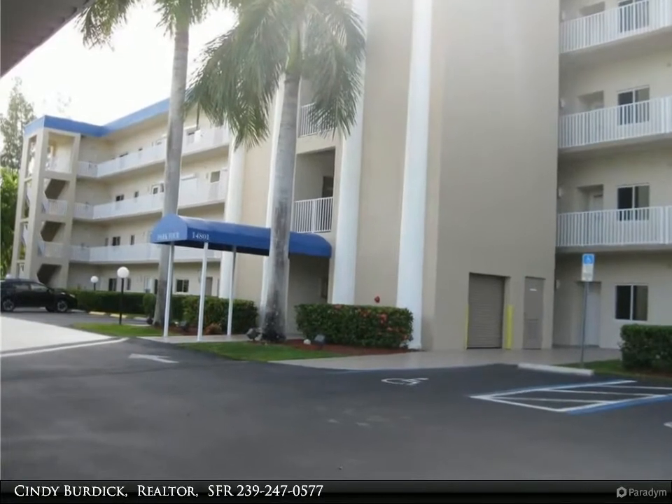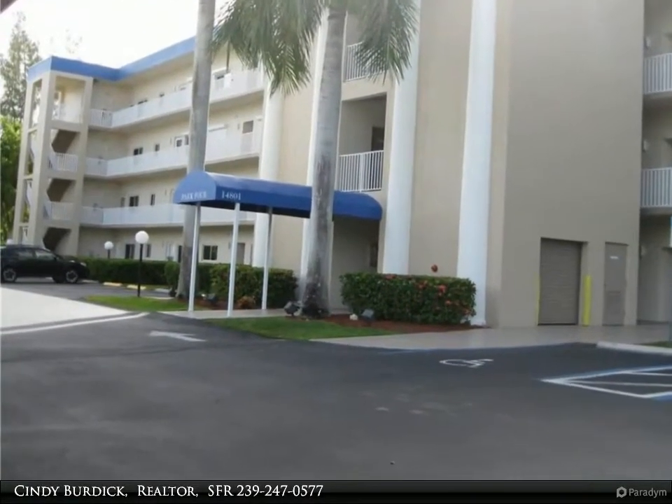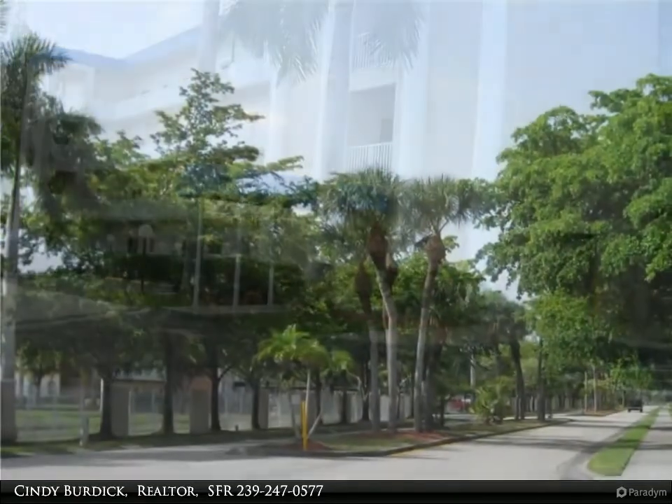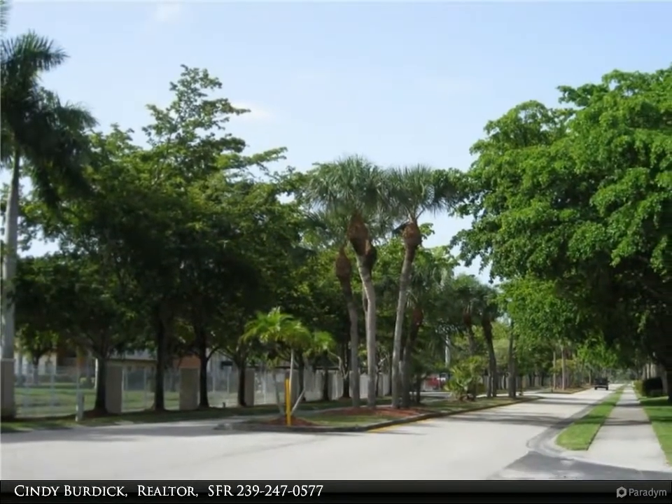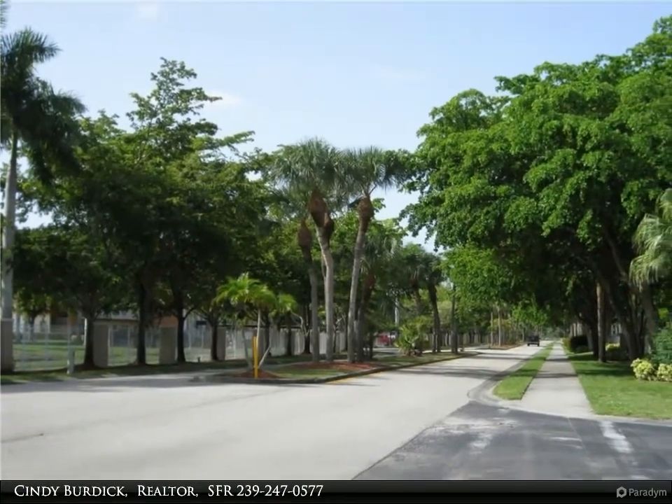This Berkshire Hathaway Home Services Florida Realty property video is presented by Cindy Burdick, Realtor, SFR. Welcome to your penthouse condo, all remodeled and move-in ready. Furnishings negotiable too.